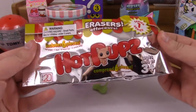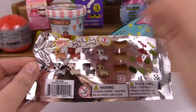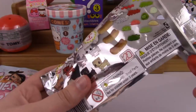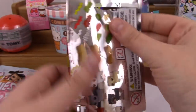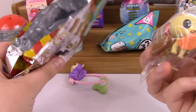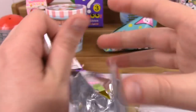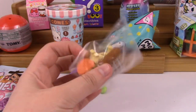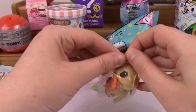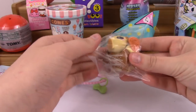In my last video I opened one of these for the first time. So here we're on to number two. We got a cat last time, so I'd love to get a dog. There's mystery pups — maybe we'll get one of those. I found these at Walmart. Oh cute, we did get a dog! It looks like we got Biscuit. He's so cute. So these are erasers, but I don't make any mistakes so I don't have to erase. Ha ha, I'm so funny.